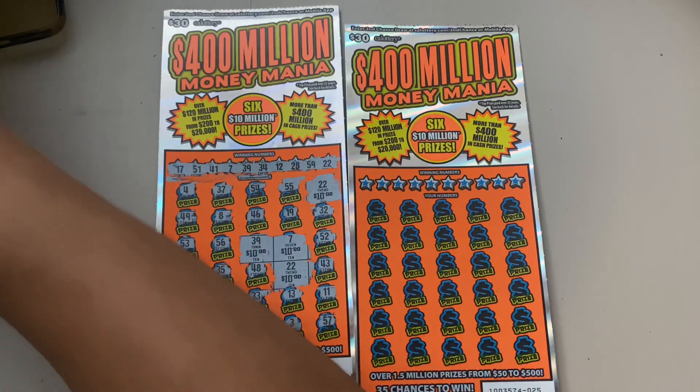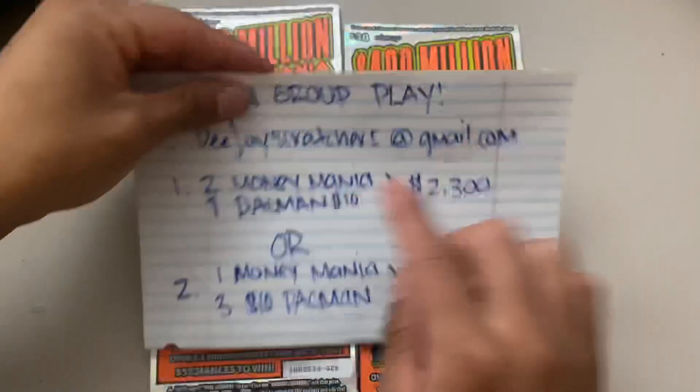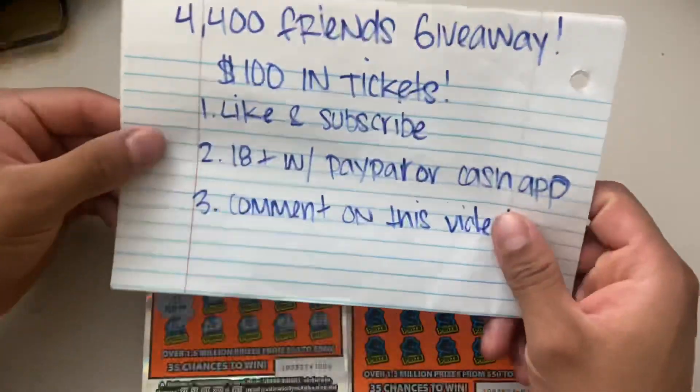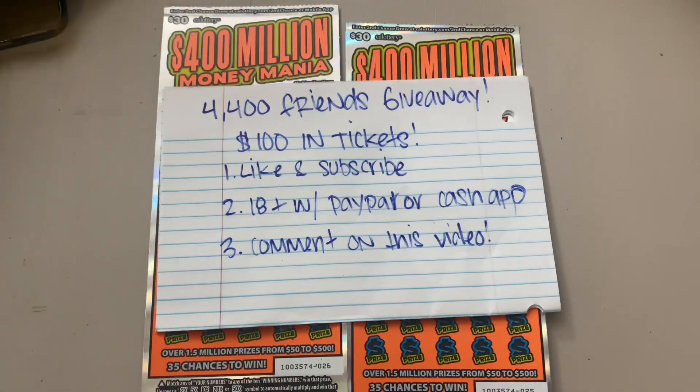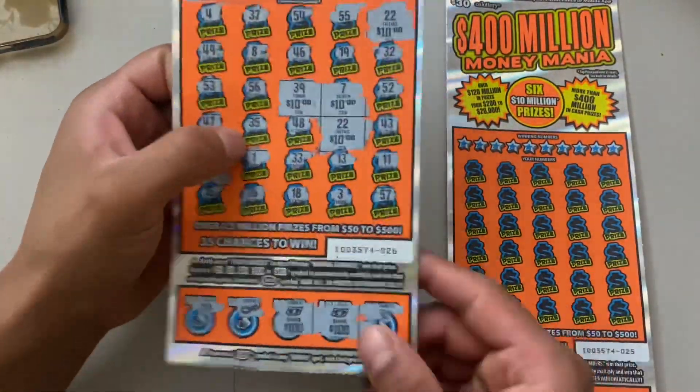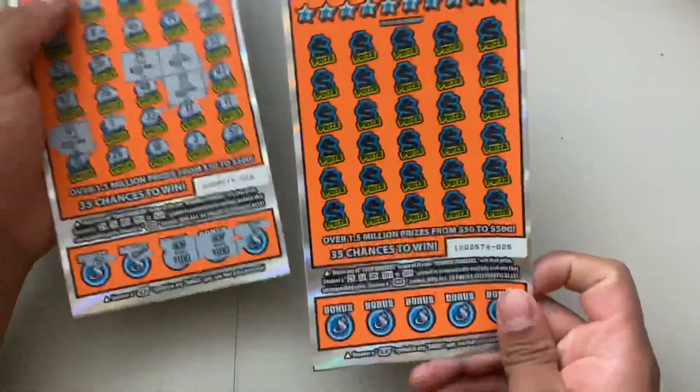We will be doing two books of these tickets right here and we'll also be doing a Pac-Man book, so hit me up guys. And if you haven't already, go enter into my giveaway — do not miss out. I'm gonna put the link to that video down in my description.